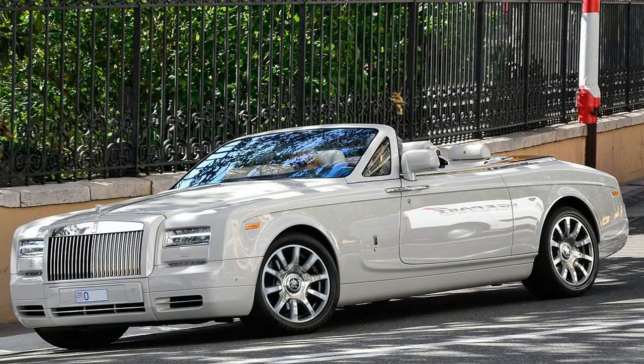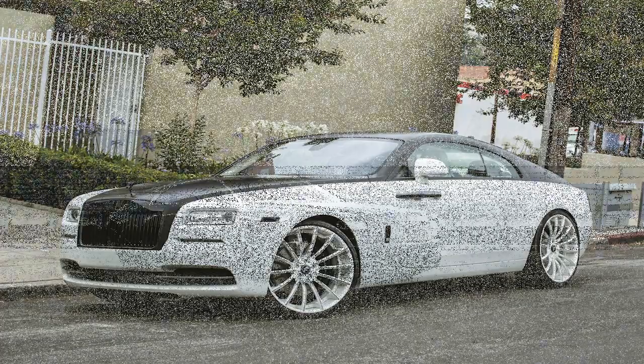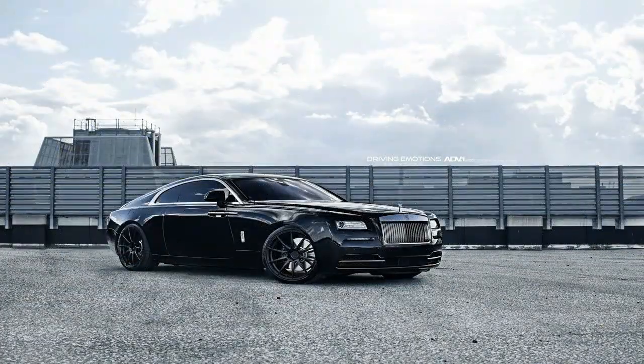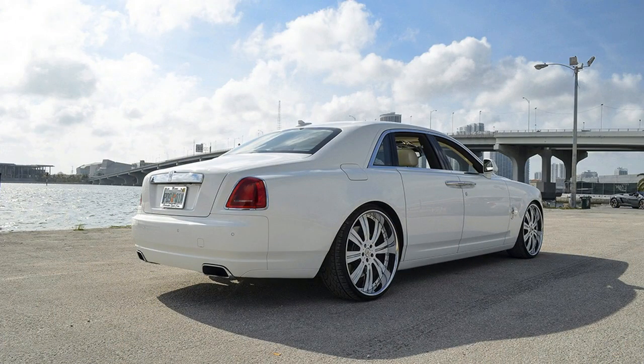Rolls Royce never fails to impress. That much is clear after the British luxury brand released another special edition model at the Goodwood Festival of Speed, adding to the seemingly hundreds of SE models unveiled to the public this year. This one is different, though. It's a special edition Rolls Royce Dawn wearing the Black Badge name — the Rolls Royce Dawn Black Badge.